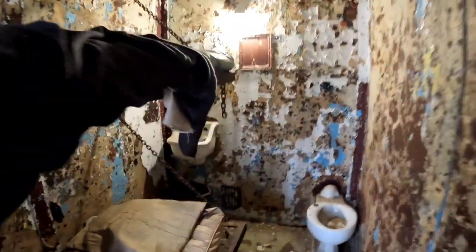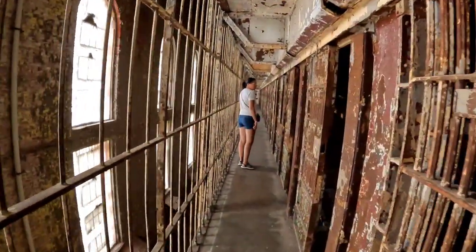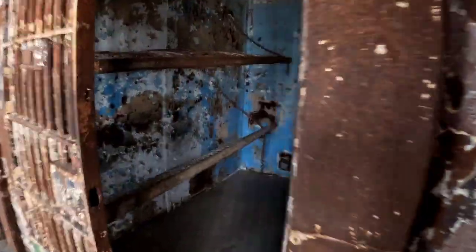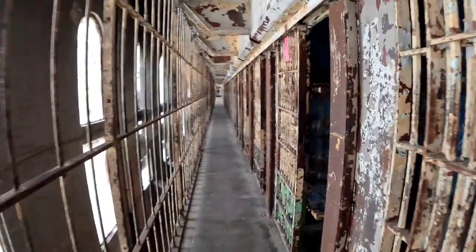They do have a few cells set up that you can walk into with everything still in them. A couple of them actually looked fairly fresh, like they keep them nice, but the rest are all very run down. I understand there is a plan to renovate a lot of this and make it look better, but you never know when that's going to happen — it's all based on getting money from people paying for tours and such.